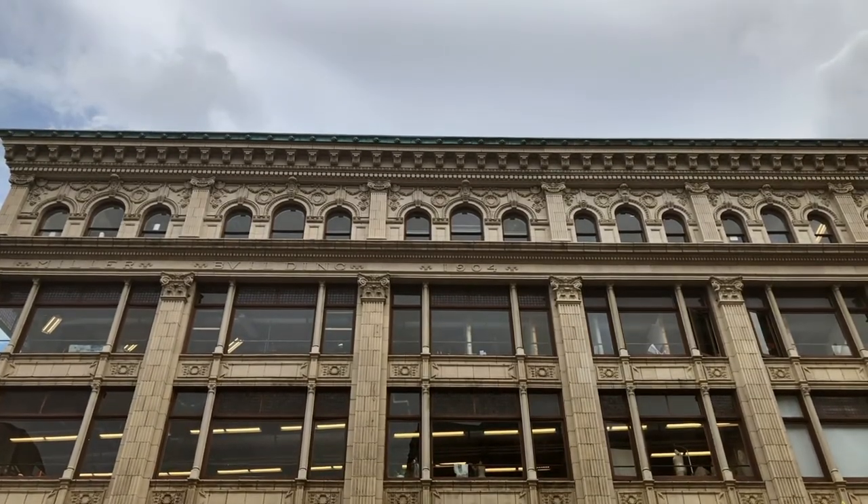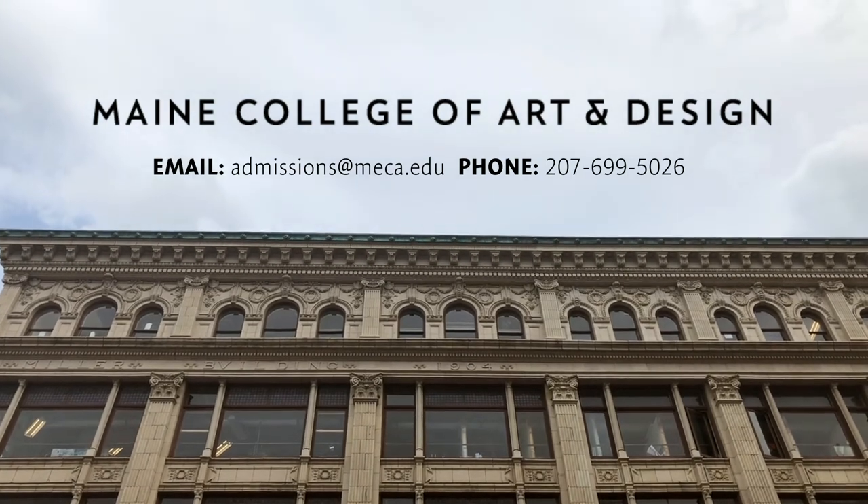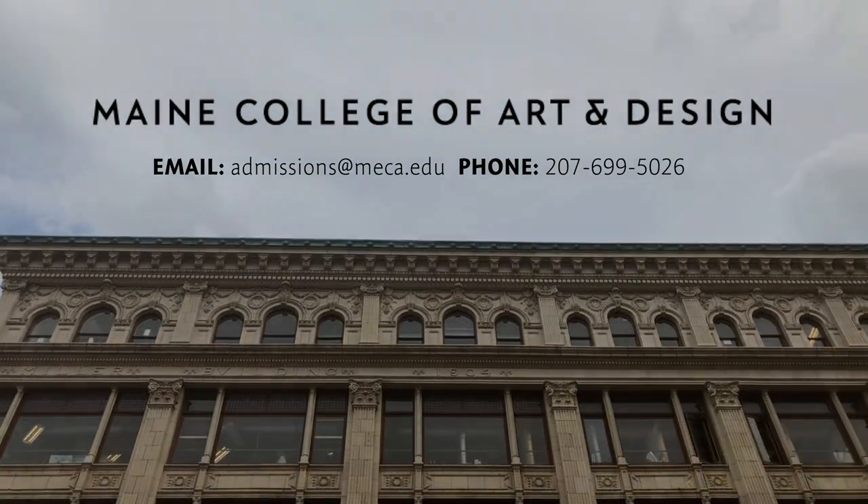Thank you so much for joining us on this tour of Maine College of Art and Design. We're so excited to have you join our community. If you have any questions at all, feel free to contact us.